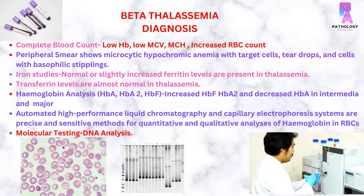The diagnostic workup includes a complete blood count showing low hemoglobin, low MCV, low MCH, and increased RBC count in thalassemia intermediate and major. Peripheral smear shows microcytic hypochromic RBCs with many target cells, few teardrop cells, and cells showing basophilic stipplings. Ferritin is normal or slightly increased, and transferrin levels are almost normal. High performance liquid chromatography or capillary electrophoresis shows increased hemoglobin F, increased hemoglobin A2, and decreased hemoglobin A.